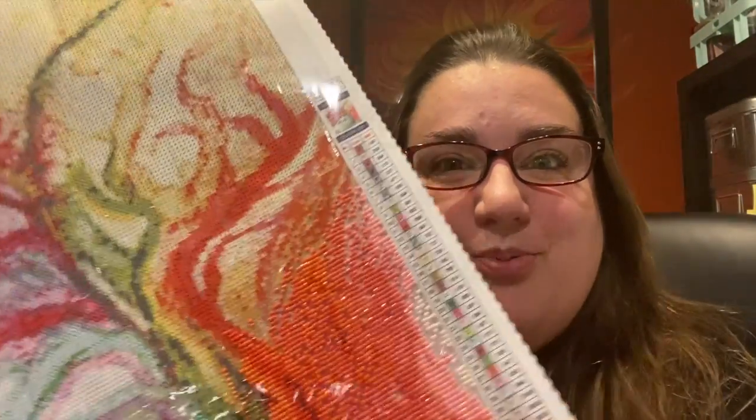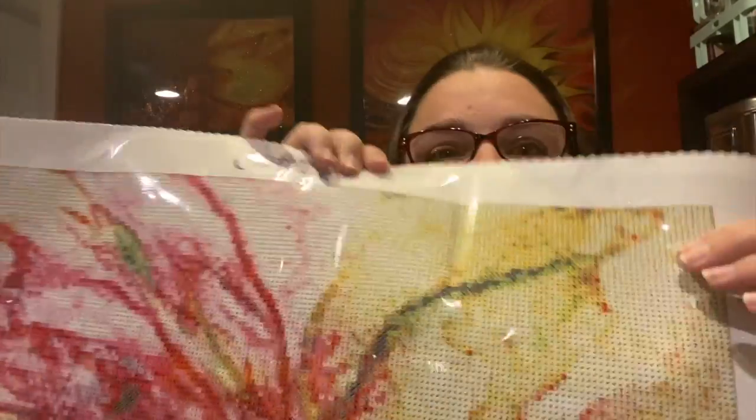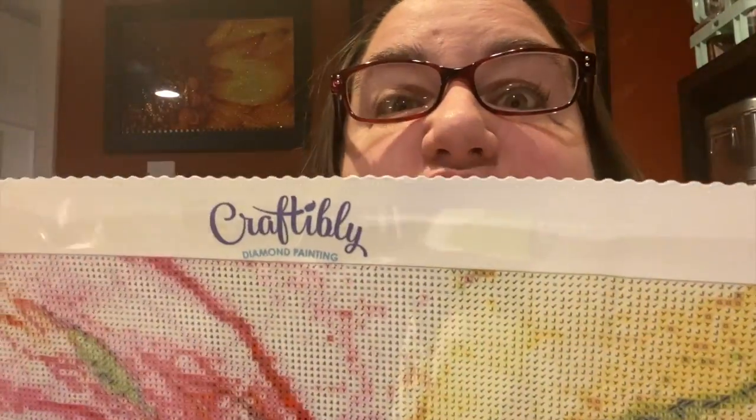Hey everyone, it's Jennifer with DP Addiction Adventures. You guys have been watching me, and I've been working on my Craftably. I'm so excited, but then guess what? In the mail came another Craftably, and it's a sneak peek!